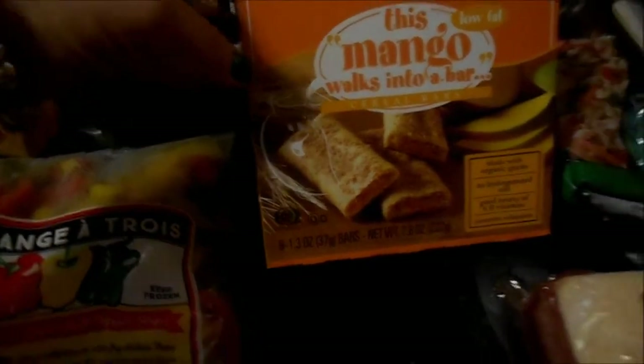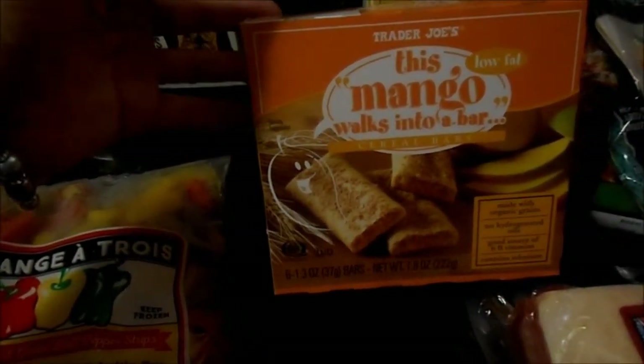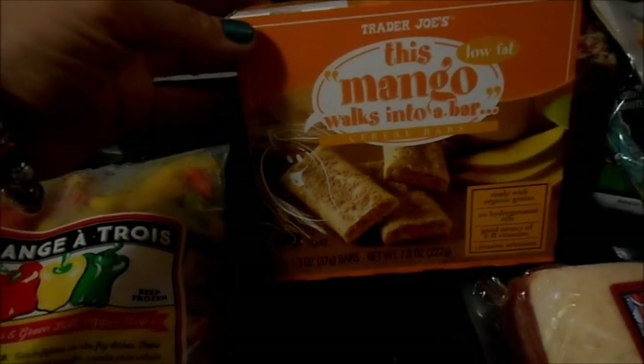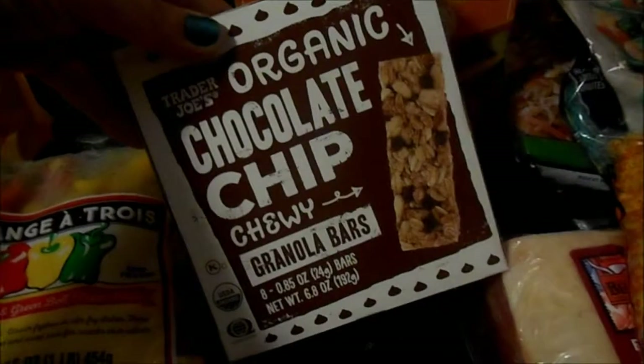I got mango fruit bars for Mason, and some cereal bars I thought he'd like. I looked for pop tarts and didn't find any — I know Publix has organic pop tarts but I just didn't see them this time. I was really just trying to get in and out; it was a long day. I also got chocolate chip chewy granola bars, so we'll see how those go.